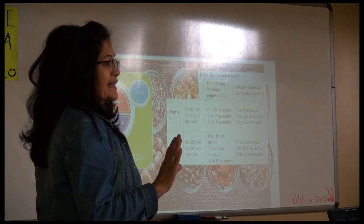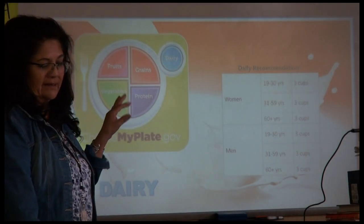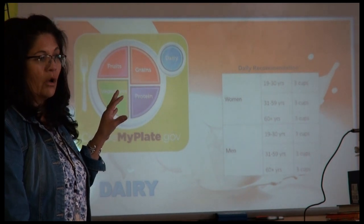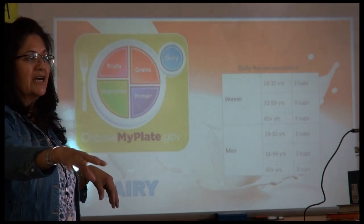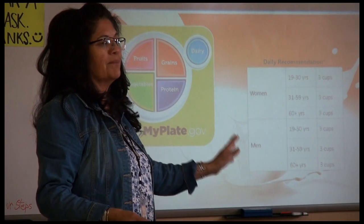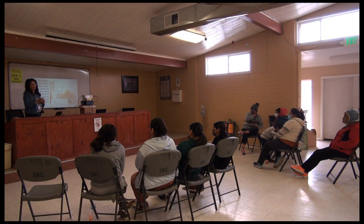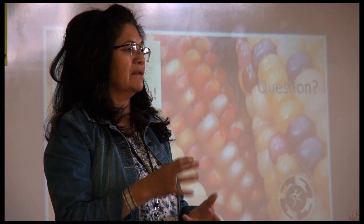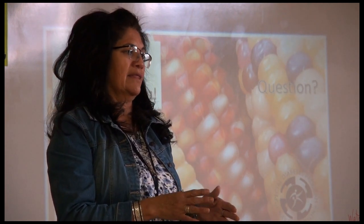The bread serving size is like one slice per meal. For milk, use one percent or skim. They have a lot more calcium, and blue cornmeal can be added in with the white flour.